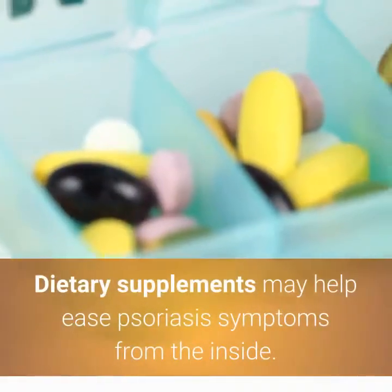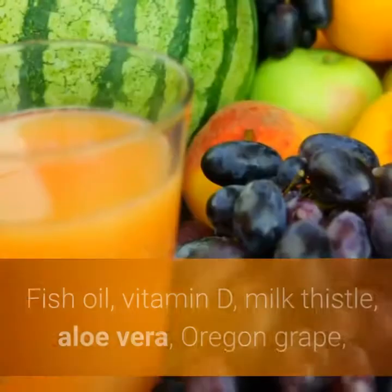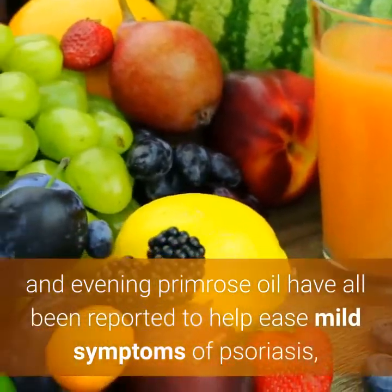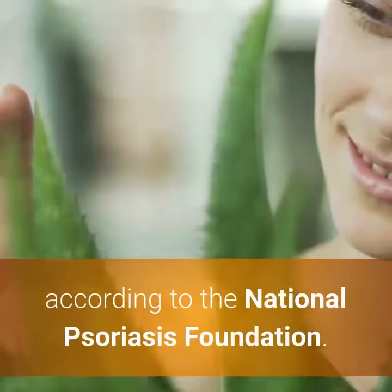1. Take Dietary Supplements. Dietary supplements may help ease psoriasis symptoms from the inside. Fish oil, vitamin D, milk thistle, aloe vera, Oregon grape, and evening primrose oil have all been reported to help ease mild symptoms of psoriasis, according to the National Psoriasis Foundation.